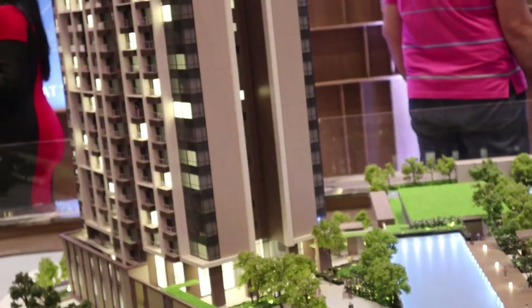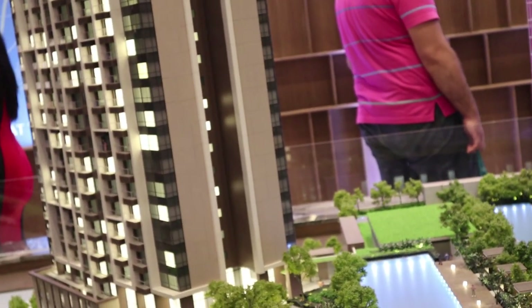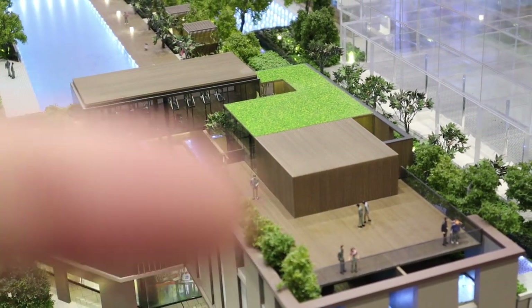This side is facing south-southeast, so you'll see Laguna de Bay from here. They also have a dance studio and a yoga room over here.